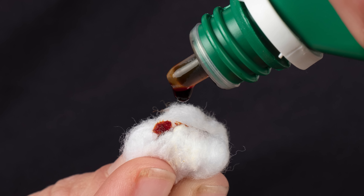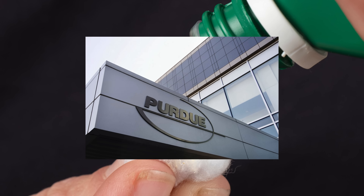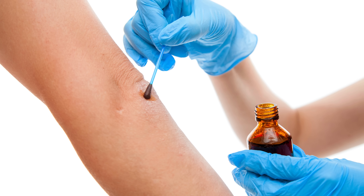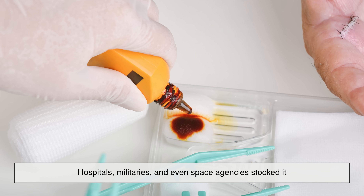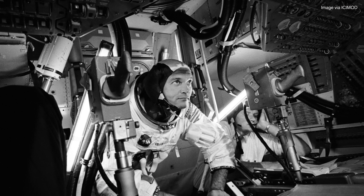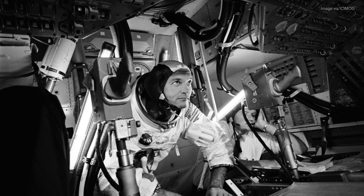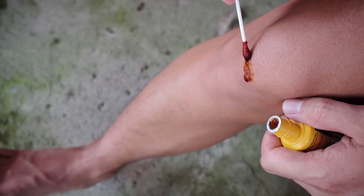Betadine has been around since the 1960s. It was developed by Purdue Frederick Company and quickly gained popularity for its effectiveness and safety profile. Hospitals, militaries, and even space agencies stocked it. Yes, NASA used betadine in first aid kits aboard the Apollo missions. The same stuff you dab on a scraped knee has also been to the Moon.